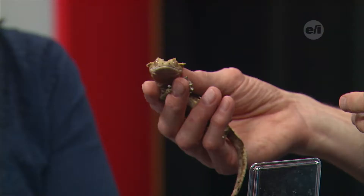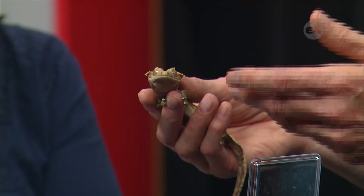He's hungry. What he loves is crickets and worms and mealworms — he'll eat all those, but he especially likes crickets.